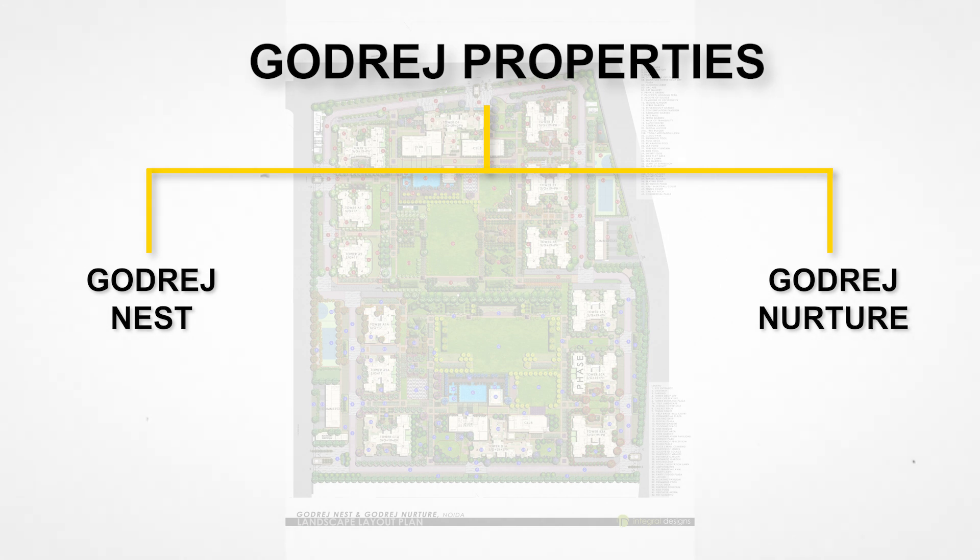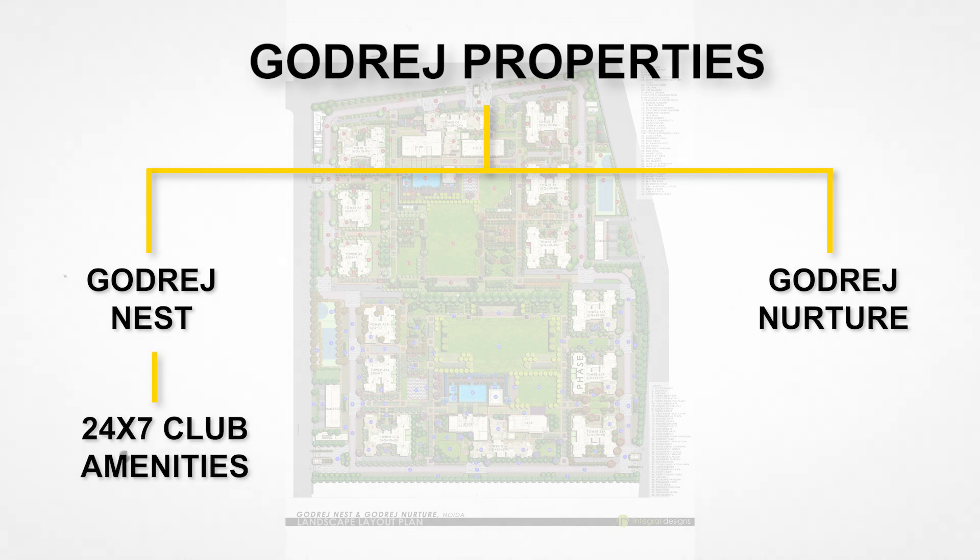The only difference between the two phases is the theme, clubhouse, and amenities. Godrej Nurture has a more kid-centric theme. Majorly, towers are already open for sale and sold out. In Godrej Nurture, there are 2 towers which are now open for sale, and the rest of the project is expected to be completed by 2024.